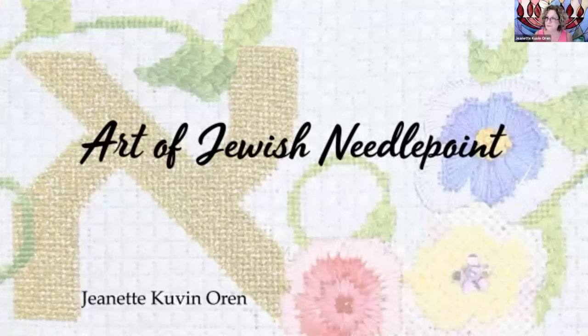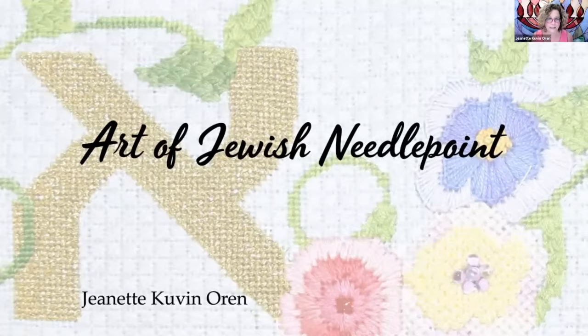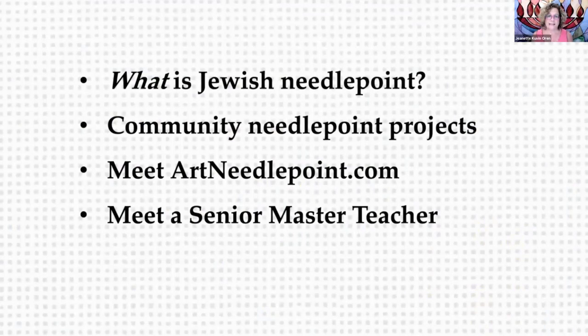The art of Jewish needlepoint. This is what we're going to cover in the class today. We are going to talk about what makes needlepoint Jewish, and then we're going to move on to community needlepoint projects. Then we're going to meet my friend Doreen Finkel, the owner of artneedlepoint.com, with whom I've worked for many years. And finally, a senior master teacher of needlepoint who will inspire you to improve your own stitching and to think outside the box in terms of the art of needlepoint.